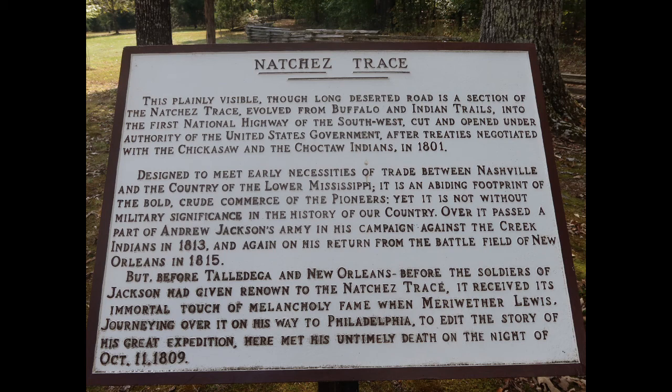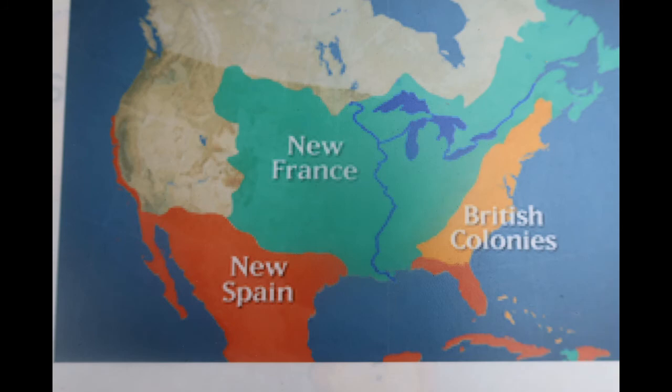Talking about the history of the Natchez Trace, we should probably go through some of the background of why I feel this is such an important part of American history. That takes us back to the 1750s, when England had some coastal colonies, but most of North America was dominated by France and Spain.